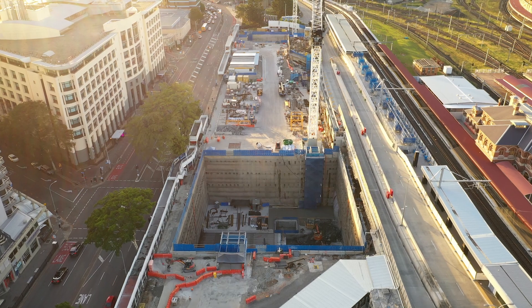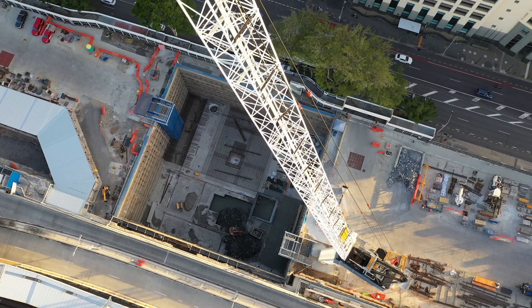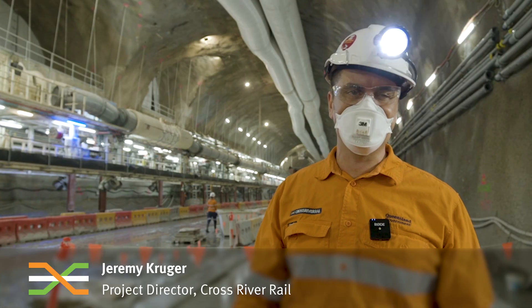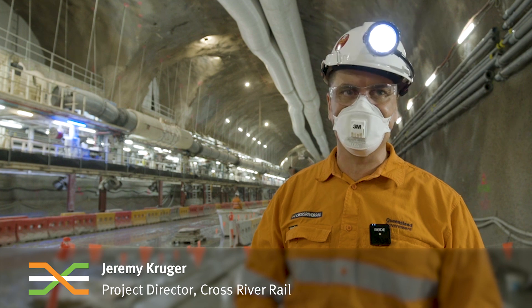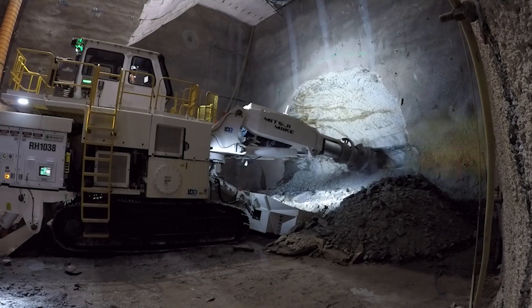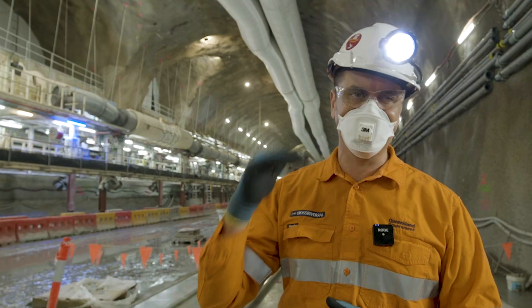The Roma Street Station will really transform this area of the city and open it up, especially as we look forward to new infrastructure and the Olympics in 2032. To get to this point, we're standing right underneath the old Roma Street railway station. We had to sink a shaft and tunnel in with road headers to open up a mine tunnel, then slowly excavate the cavern — first the heading, then take out the benches.